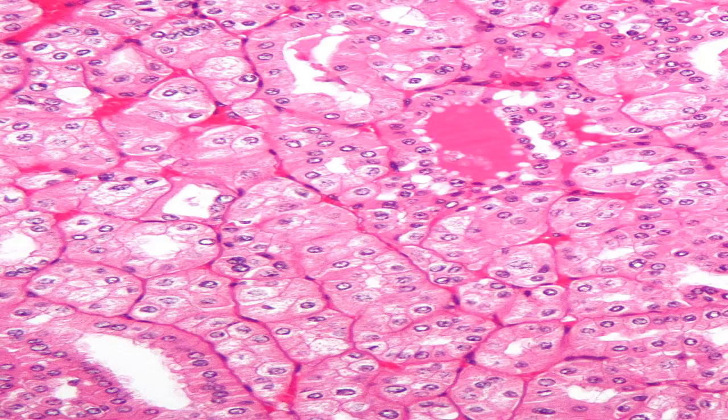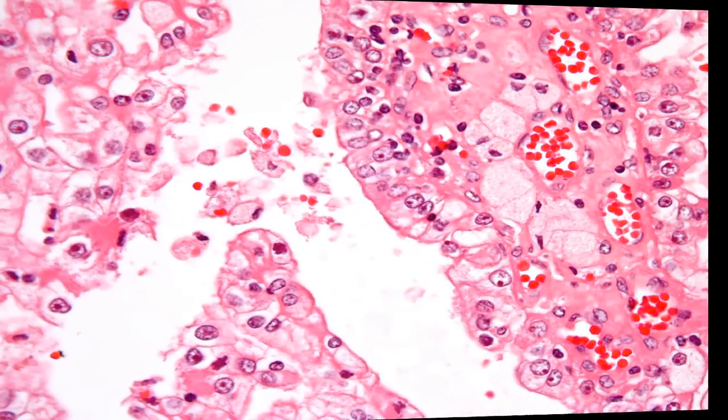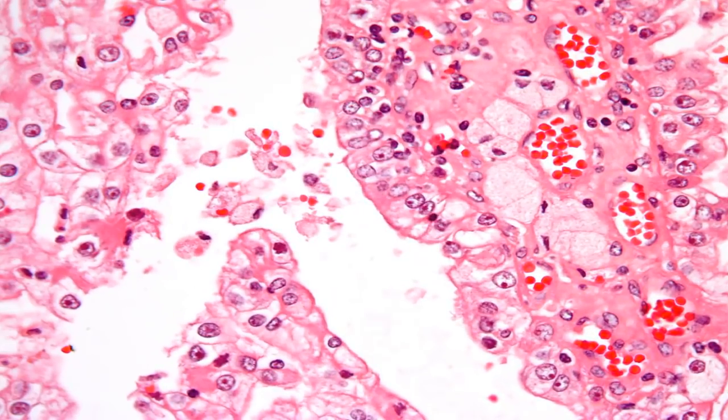Survival rates for renal cell carcinoma are sometimes based on the percentage of people who live at least five years after the cancer is discovered. These percentages differ by the stage of the cancer at the time of diagnosis.